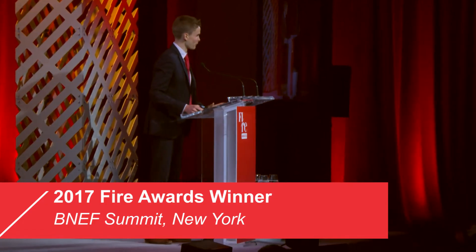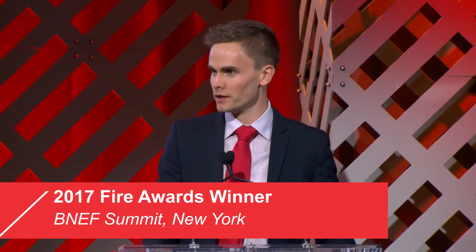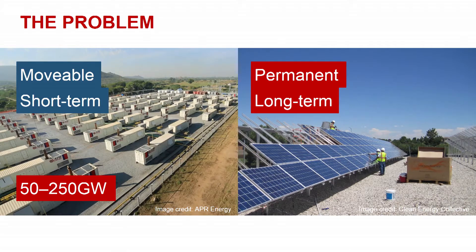I'm here to talk about how Sunshift has made solar as modular and as movable as a diesel generator to unlock capital into new markets and to start diverting some of the $100 billion annual diesel power bill towards solar.